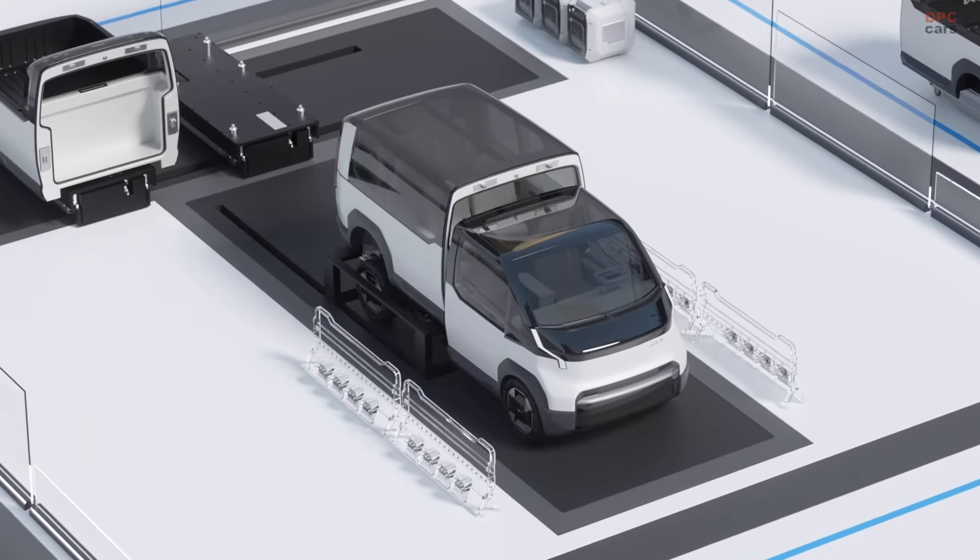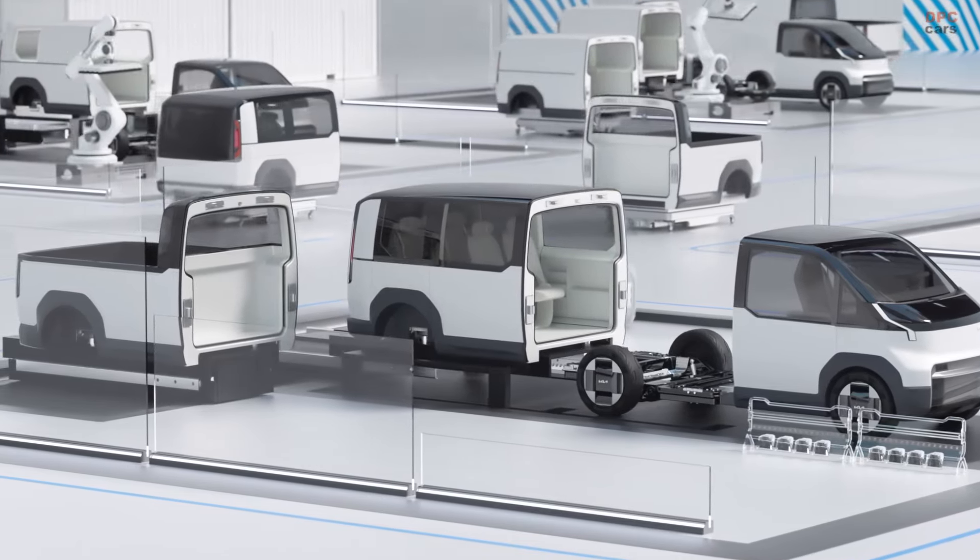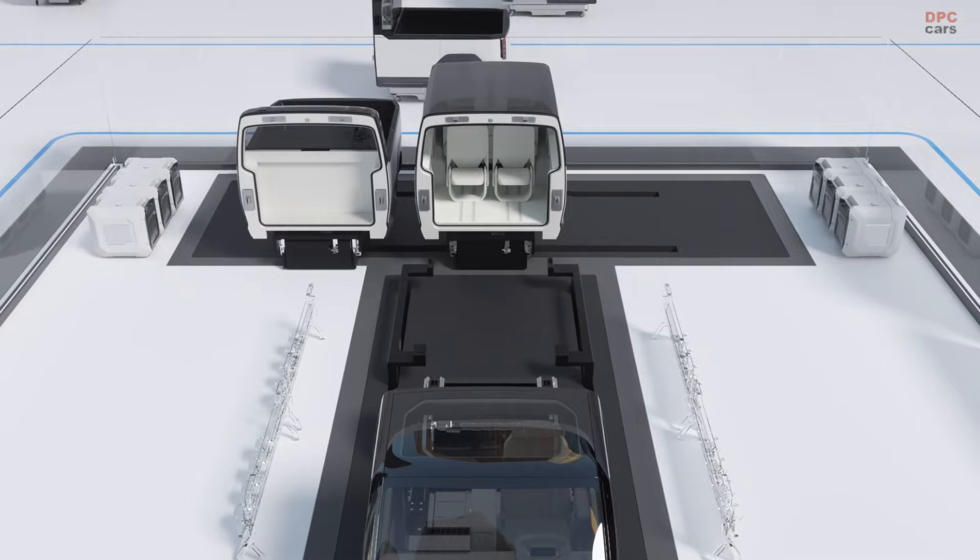The EasySwap technology integrated into Kia PBVs is a key feature that enables adaptability by allowing the interchange of components.